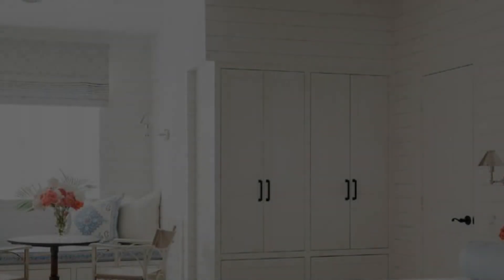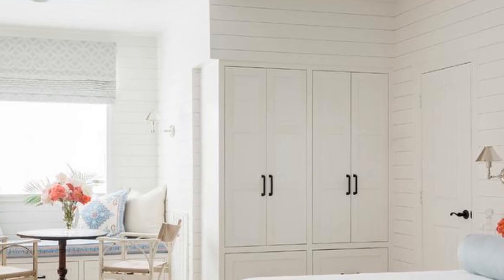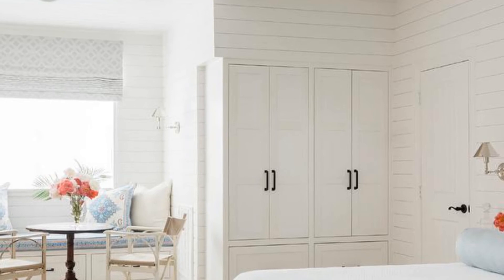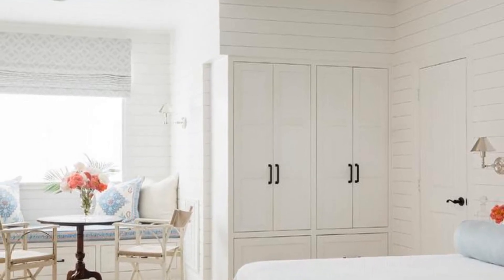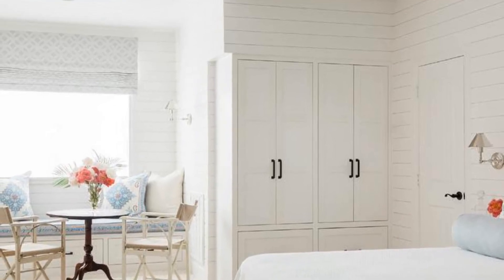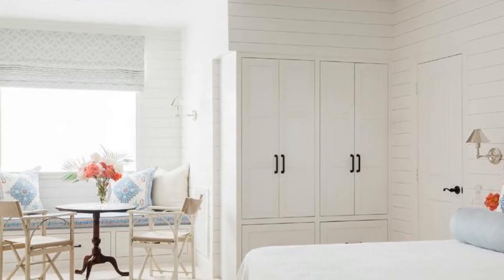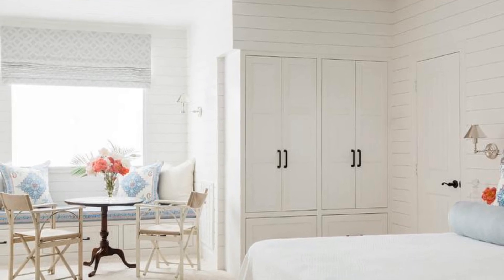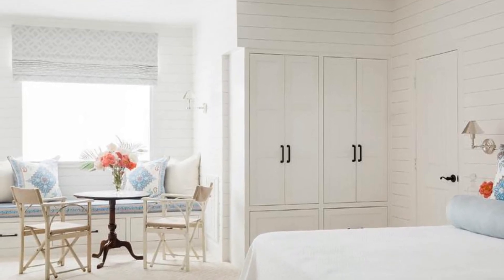10. This attic guest bedroom boasts a long built-in window seat fitted with drawers donning oil-rubbed bronze pulls and topped with blue seat cushions accented with white and blue pillows. Above the bench, a window is framed by white shiplap and dressed in a gray and white Roman shade, while in front of it, a French cafe table leads to directors' chairs on diamond print carpeting. A white built-in wardrobe adorned with oil-rubbed bronze pulls faces a bed dressed in white bedding topped with a blue bolster pillow.